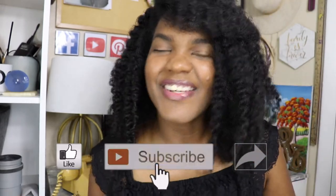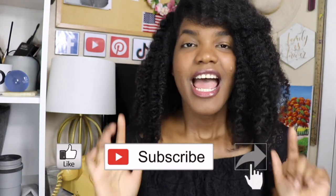It's really simple! Also, if you're new to my channel, please don't forget to give me a thumbs up, subscribe, and share this video with someone else. Stay tuned to see what I have in store for you!